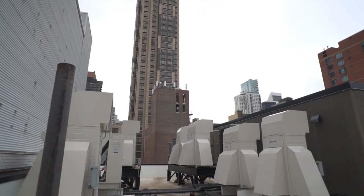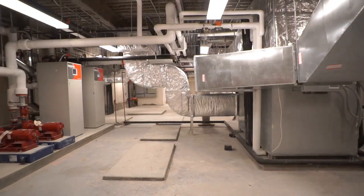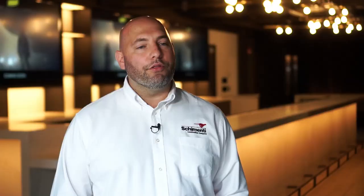Some of the construction challenges we've had on this job were the MEP units on the roof level inside of the penthouse. We had to cut open the roof, drop in all the units, and install a new roofing system.